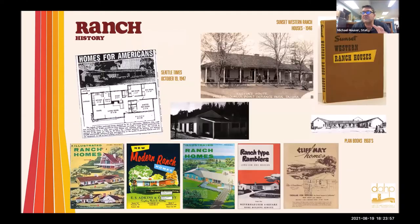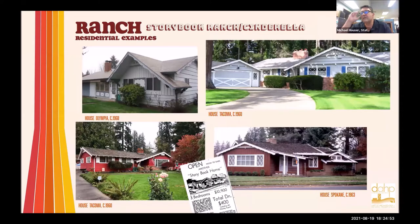Ranches come from the idea of low-lying buildings, perhaps from the 1870s ranches in the Southwest. The Sunset Ranch Western Houses book, which is very influential, actually talks about Fort Nisqually's factor house as being one of the early examples of a ranch house. Ranch houses are crazy because they're everywhere — all over the country, very popular. There are lots of plan books that had free plan services where you could go to your local hardware store and get a free plan, or order one online, with lots of advertisements in local newspapers and period publications.